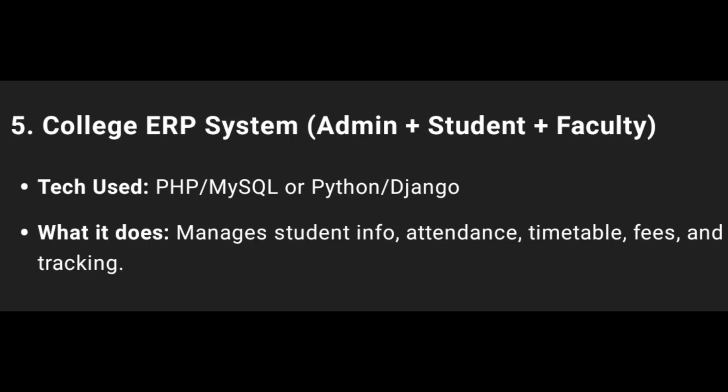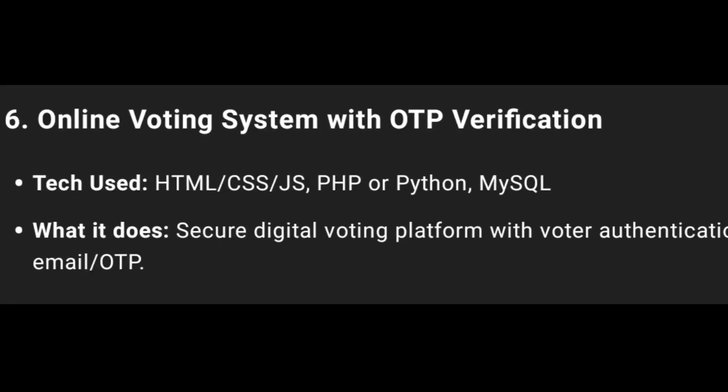Fifth one: College ERP System with Admin, Student, and Faculty modules. Technologies used: PHP, MySQL, and Python.